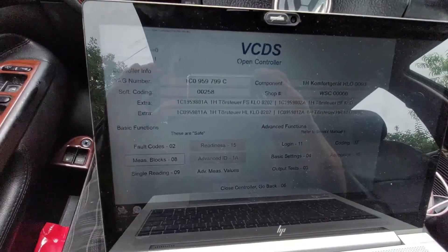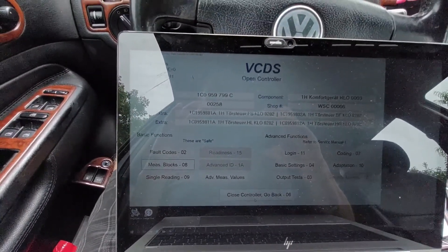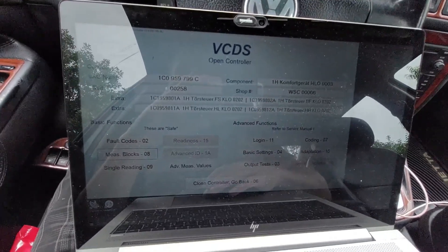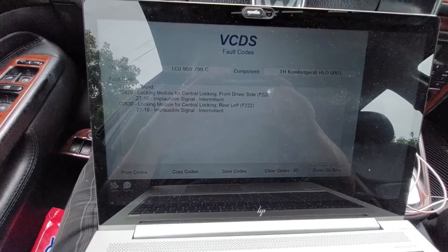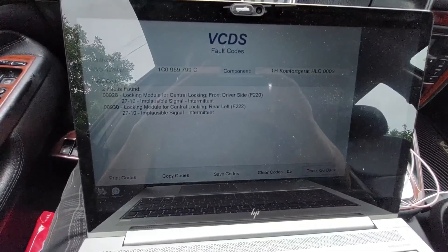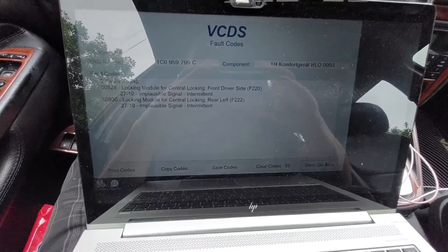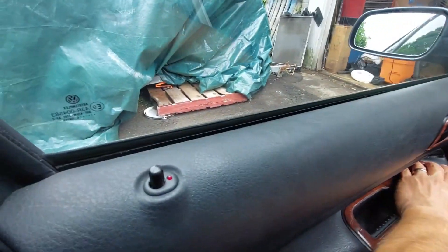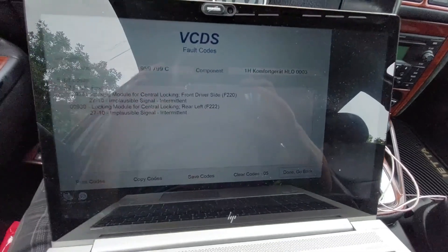Right now I'm in the comfort and convenience screen, and from here I'm going to go into faults. You can see I have two faults, both intermittent — from the front driver's side module and the rear left module. Both say intermittent, but I know for a fact that if I try to lock the door, I get nothing out of the driver's side door lock.